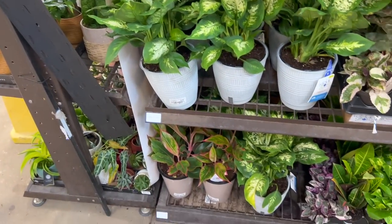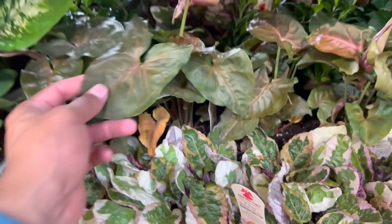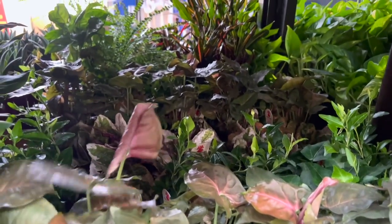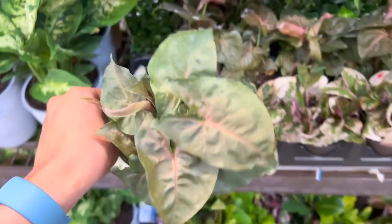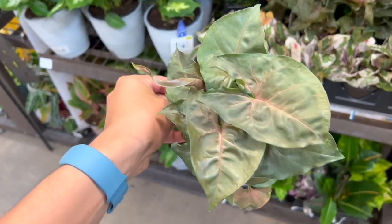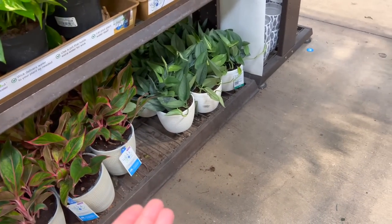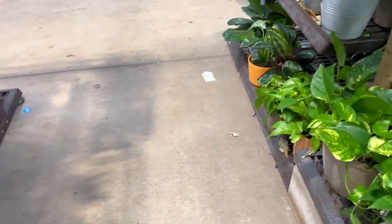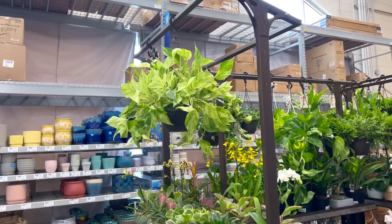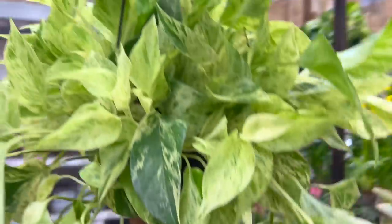These different varieties are $15. Look at these Maria syngoniums — oh, this is nice! $7. Beautiful! I like when the new leaves come out and they look super pink — it's so stunning. They got some scindapsus, y'all — they got a lot of stuff. She's like yelling at me: 'Take me home, David! Just take me!' Look at that!